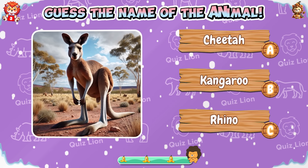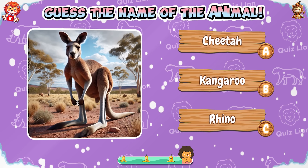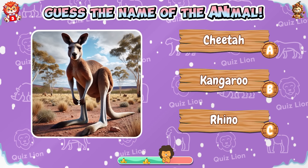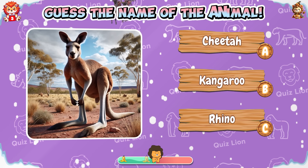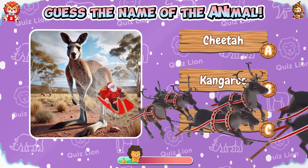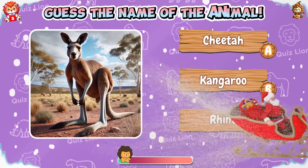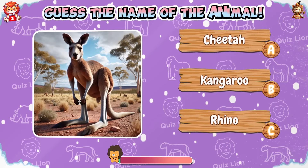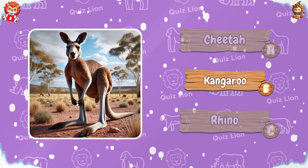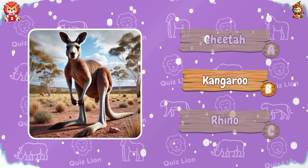Guess the name of the animal. Hint: this animal likes to jump. Victorious! The name of the animal is kangaroo.